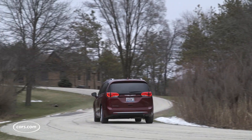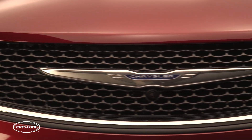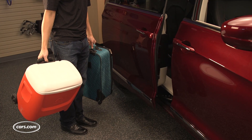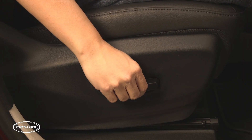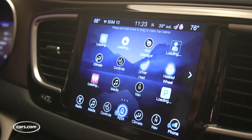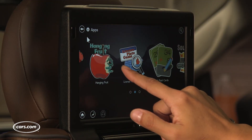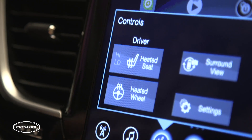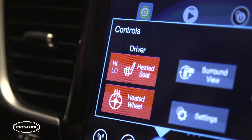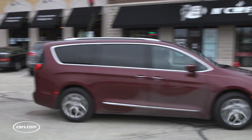The Pacifica comes in five trim levels. We decided to target the fourth highest, which is called the Touring L Plus. That has power sliding doors and a power tailgate, leather upholstery, power front seats, and some must-test features: Chrysler's updated Uconnect multimedia system for the front seats and Uconnect theater screens and entertainment for the second row. Finally, it also has heaters for the first two rows and steering wheel — an absolute must for the frigid winters around Cars.com's Chicago headquarters.